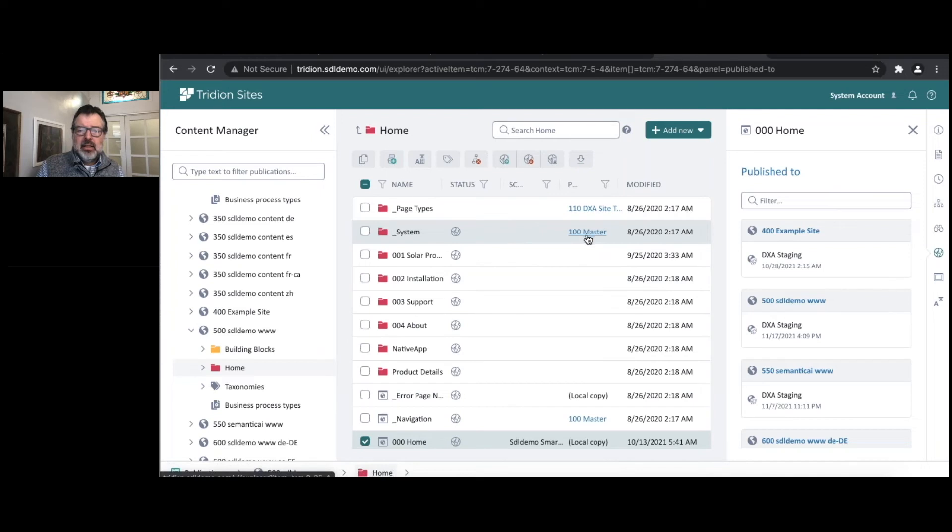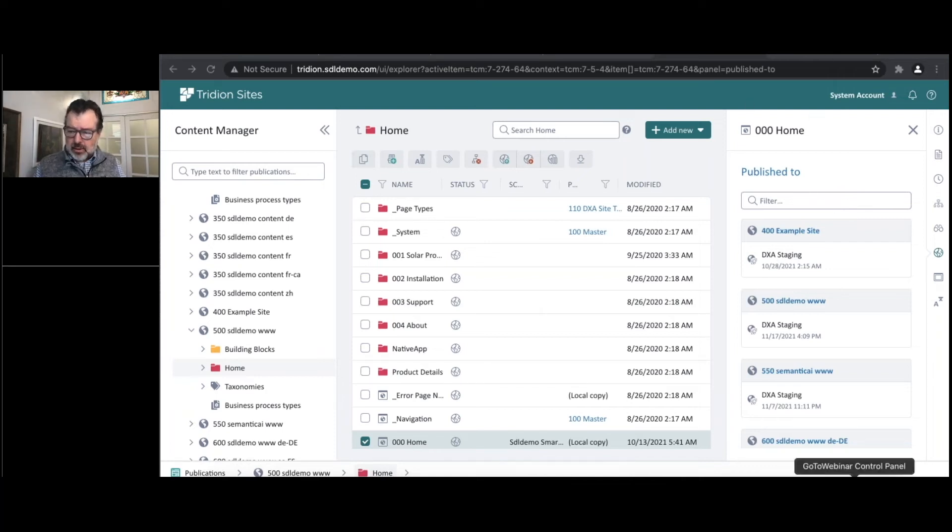You'll also see some additional nice features — for example, on some of these lists you can now specify to export what you see into a spreadsheet. These are utilities we're starting to plug into the user interface to make it nicer for content authors. So the first poll results showed a lot of people are doing React, very closely matched by Angular, and very few people doing Vue.js. That's great information.